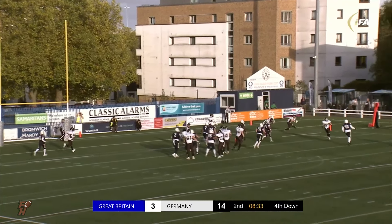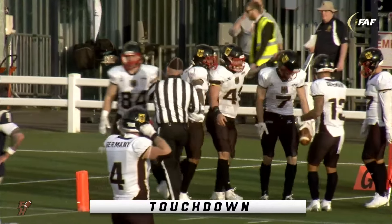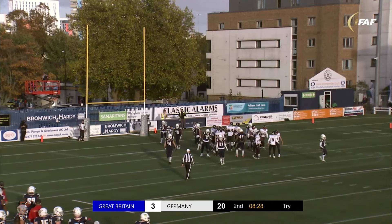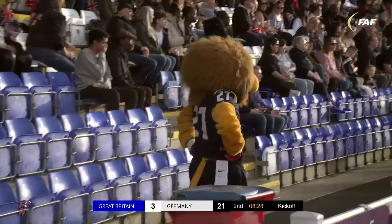Heidrich rolls, throws — caught. Touchdown. It's Louis Geyer with the score for Germany — their third strike. Eric Schlomb knocks it through, and it's 21 points in a very, very impressive performance. However, we know this isn't the end of the match yet.